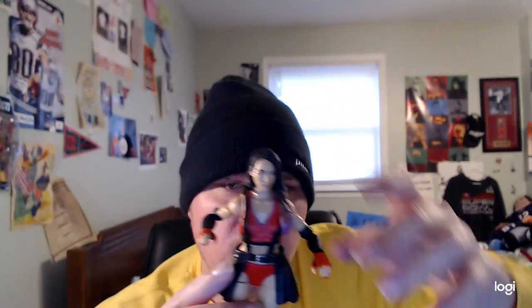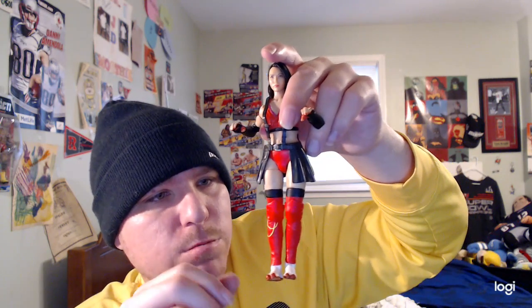And her fingernails are also red too as well, pretty cool and amazing. She has a black design too as well right there by her leg. Pretty awesome and neat. And she has two red knee pads on as well, pretty cool and amazing.